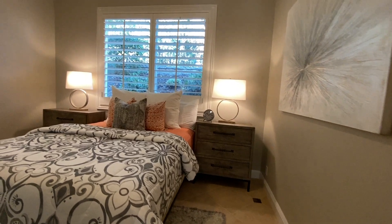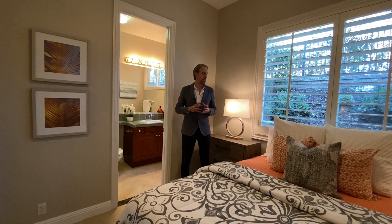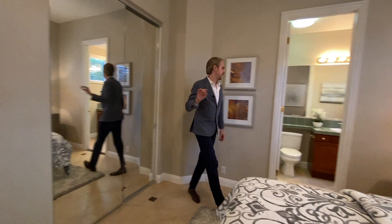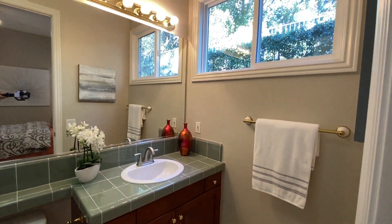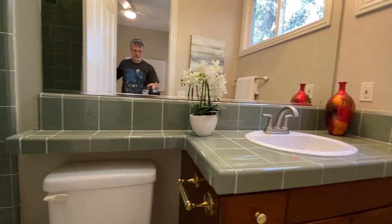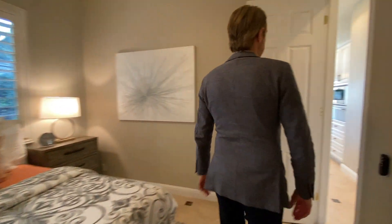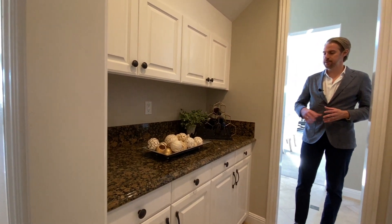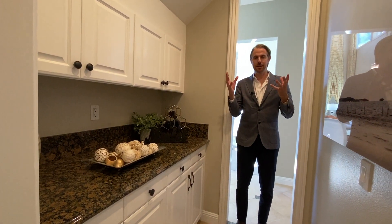Turning left here, we enter the first bedroom we're touring today — the only one located on the first floor of the property. It's beautifully staged and features a built-in closet and an ensuite bathroom with shower and tub. We also pass through this chef's pantry room with plenty of cabinet space — a perfect space when you don't want a messy kitchen while hosting a party.